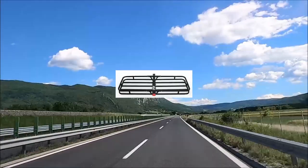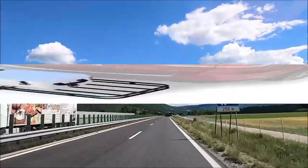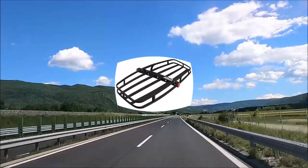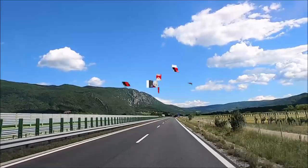Heavy duty hitch mount cargo carrier. Mounts to any 2-inch hitch receiver for extra storage space — mount onto your RV or any vehicle. Heavy duty steel construction with 500 lb weight capacity.